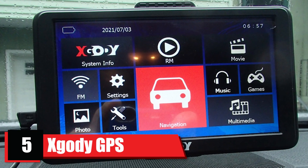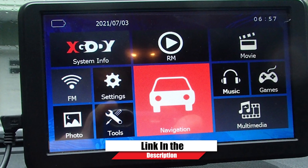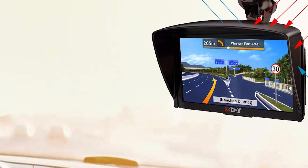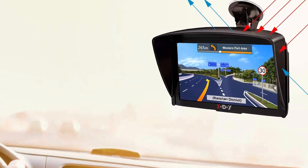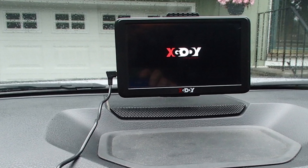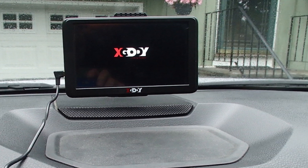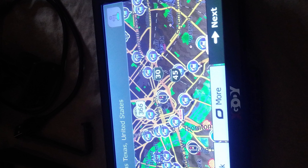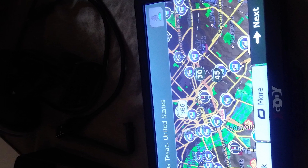The number five position is held by the X-Gody GPS Navigation System for Car, another high-quality product available at a budget-friendly price. This GPS has been pre-installed with the latest North American maps, including the United States, Canada, and Mexico. Additional maps can be downloaded by contacting the company. This 7-inch high-resolution touchscreen has a resolution of 800x480 pixels, including 8 GB of memory storage and 256 MB RAM.